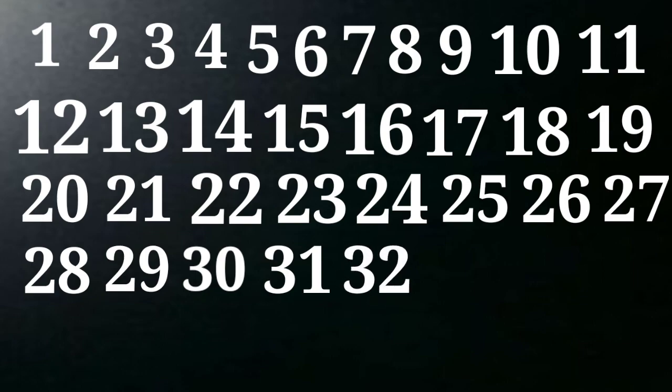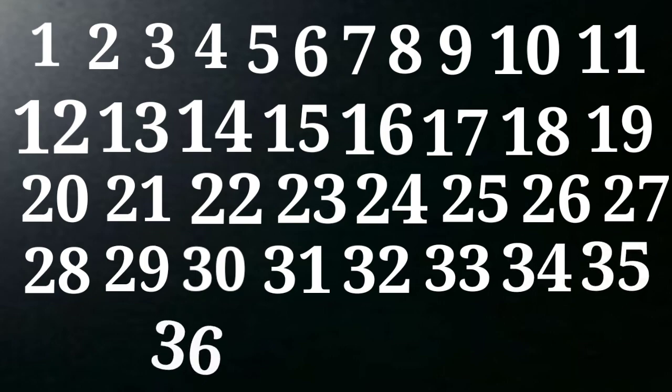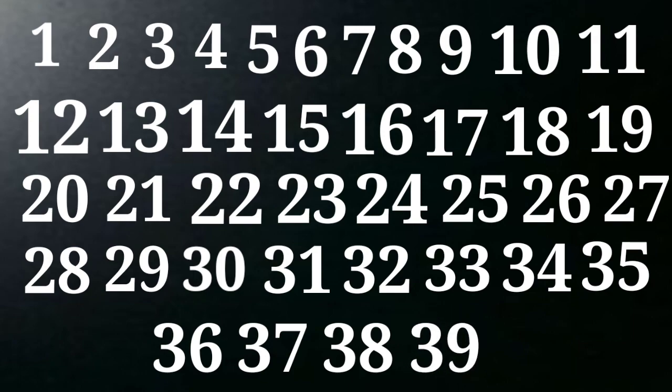31, 32, 33, 34, 35, 36, 37, 38, 39, and 40.